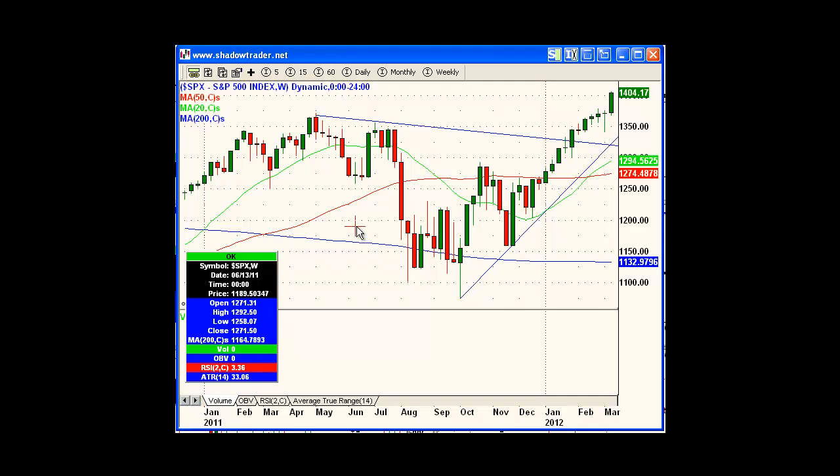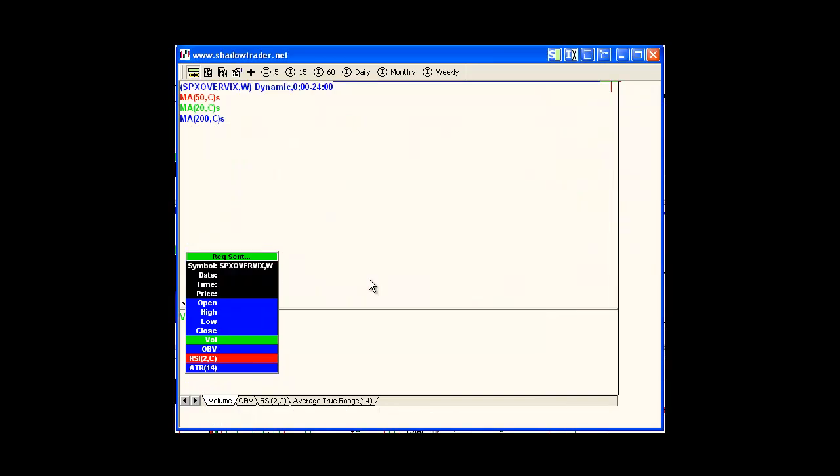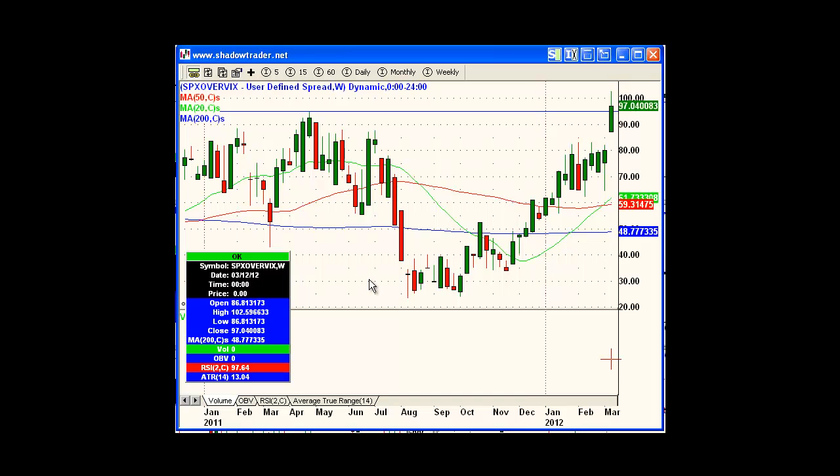I want to show you a little indicator that some traders look at. This was actually some guys at the bus station who turned me on to this — they were sitting there with their laptop and asked, 'Hey, you ever look at the S&P over the VIX over a long period of time?' So this is the S&P divided by the VIX. Right now the S&P is 1404, the VIX is 14.47, so the quotient is 97.04.